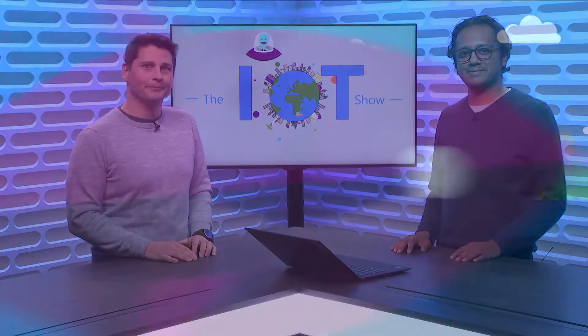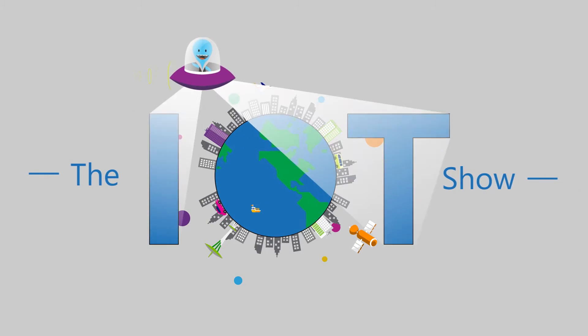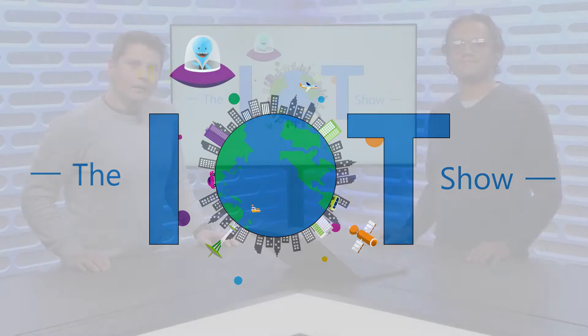In certain IoT scenarios, you will need to have very beefy machines on-premise, at the edge to do compute. You will want to manage a lot of data as well. Windows Server IoT is here for you, and Addy from the Windows IoT team is on the IoT Show to tell us everything you need to know. This is the IoT Show. I'm Olivier, your host. Thanks for watching. Thanks for coming again on the IoT Show today.